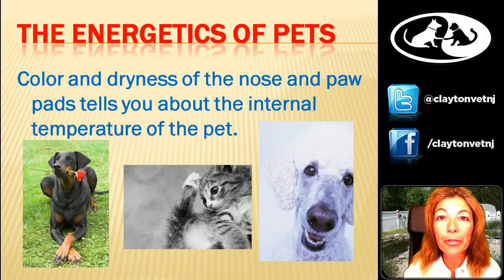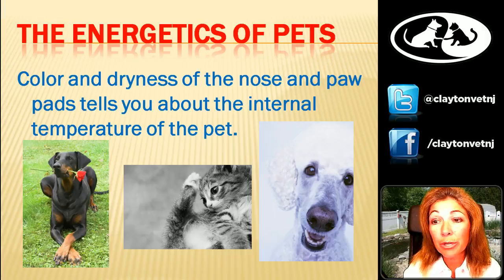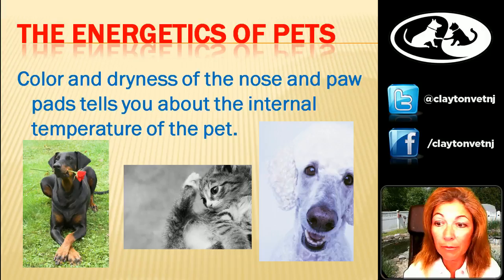Color and dryness of the nose and paw pads can tell you a lot about the internal temperature of the pet. A dry, brittle nose — I see this a lot in older dogs that have been fed dry food their entire life, particularly corn-based dry foods — those guys tend to have a very dry, brittle nose. They need cooling foods and moisturizing. On those same dogs I see the dry, brittle nose, if I look at a foot pad, I'm probably going to see a gray, dry, rough surface. If you've got a really good black patent leather nose and a black patent leather foot, you're probably doing fairly well. You don't want to cool those guys too much — they're going to be neutral, maybe needing a little bit of warming.